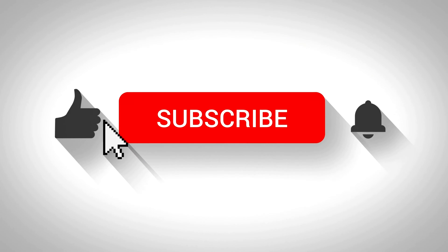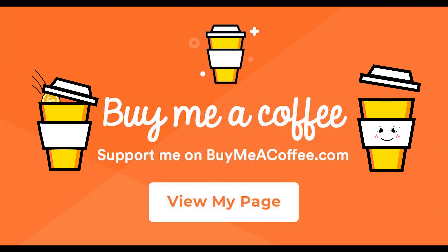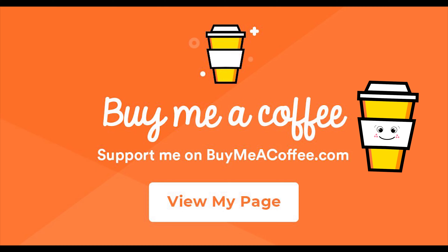If you're interested in trying out this device, I'll leave the link in the description below where you can order a CGM continuous glucose monitor that will change the way you see food. If you've enjoyed watching this video and learned something new, don't forget to like it and subscribe to my YouTube channel. Thanks so much for watching, and I hope to see you in the next video. Feel free to support my YouTube channel by buying me a coffee or signing up for my Patreon.